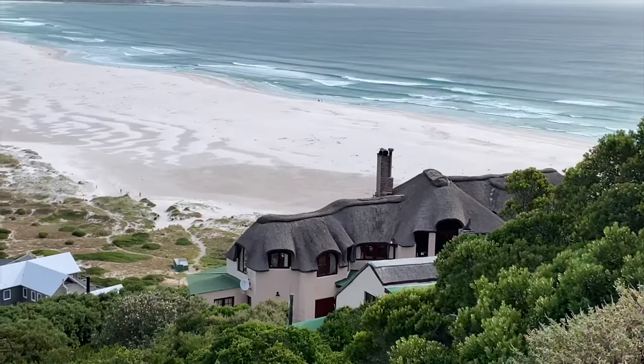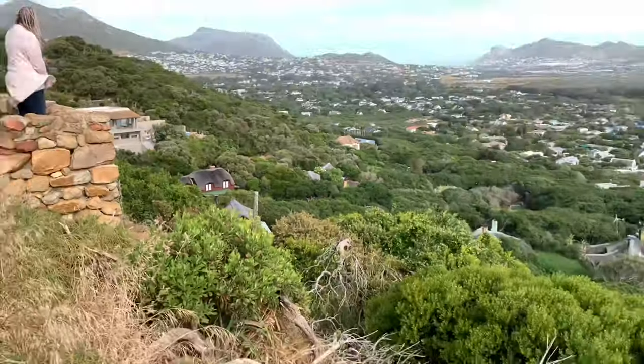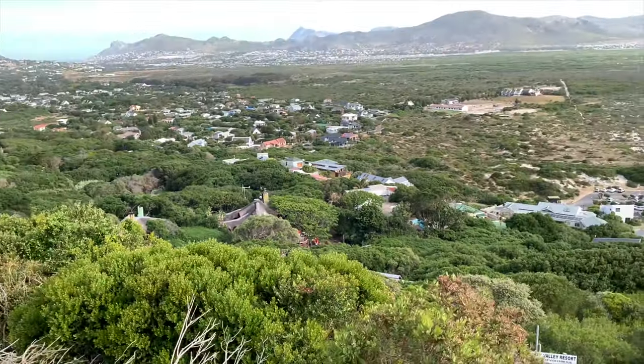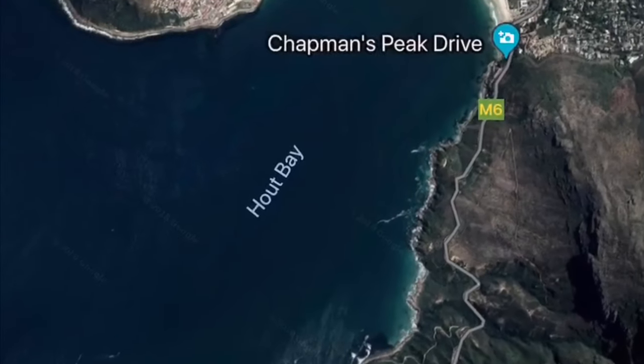There's a place called Monkey Valley Resort. Tucked into the slopes of the mountainous Chapman's Peak, the Monkey Valley Resort offers uninterrupted views of the Atlantic Ocean. After pausing for photos, we head onward to one of the most spectacular drives in the world — Chapman's Peak Drive.